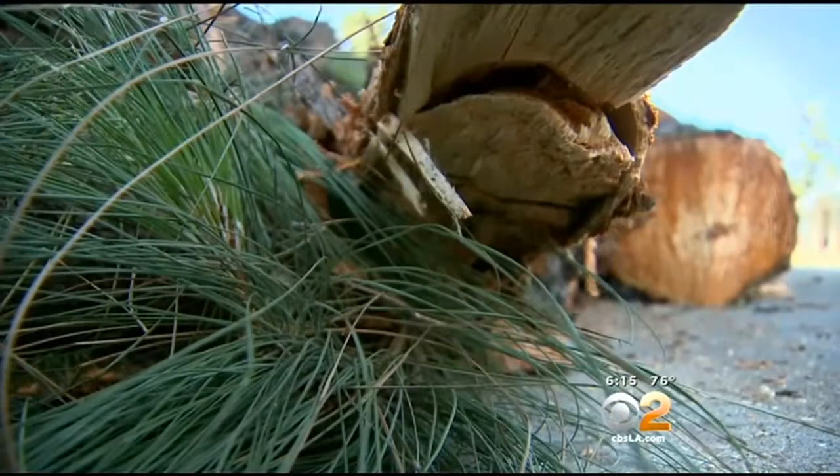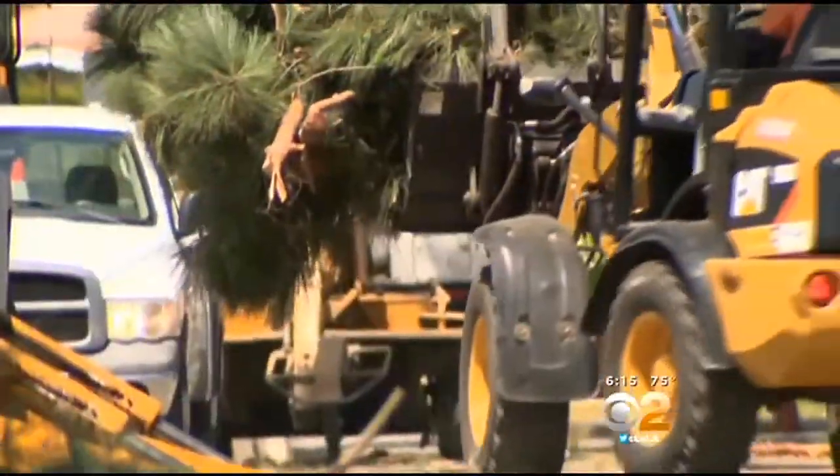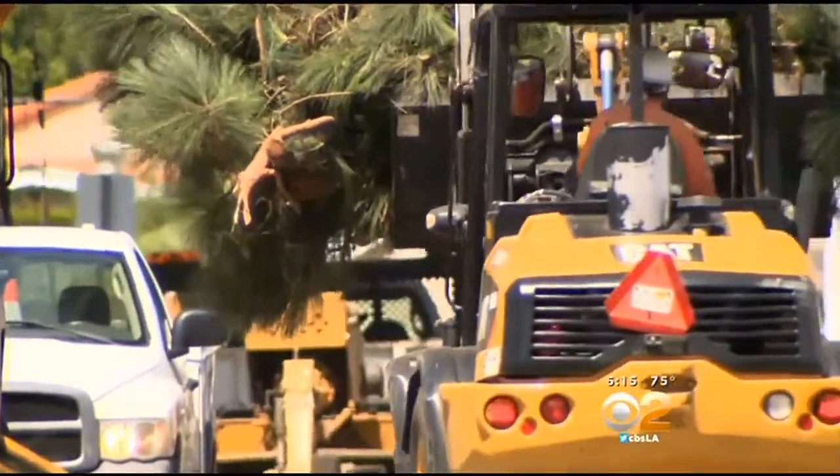Still, even residents who say the trees are invasive and messy and voted to have them taken out say they're sad to see them go. "But when the infrastructure of your house is being affected — the piping and all that — sadly, we needed to make the decision and do it." Residents say the plan is to replace these big pine trees with smaller trees that have less invasive roots.